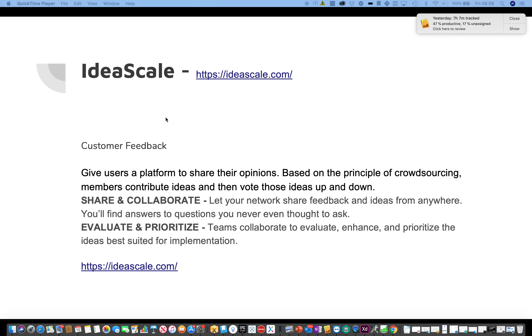My next video in this series on tools for product managers, product owners, and project managers is IdeaScale. This is a customer feedback solution that gives users a platform to share opinions. It's based on the principles of crowdsourcing, where members contribute ideas and then vote on them — a way of sharing and collaborating and letting your network be part of the product features.